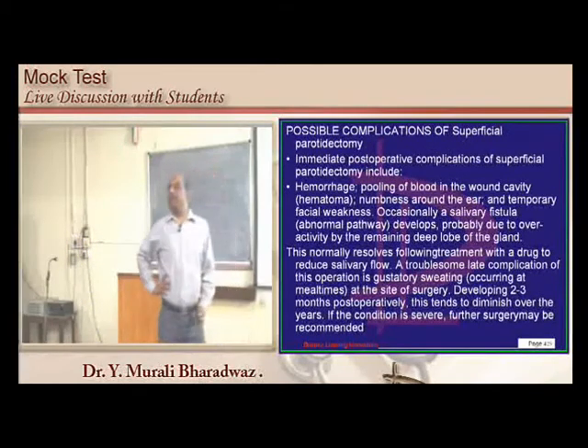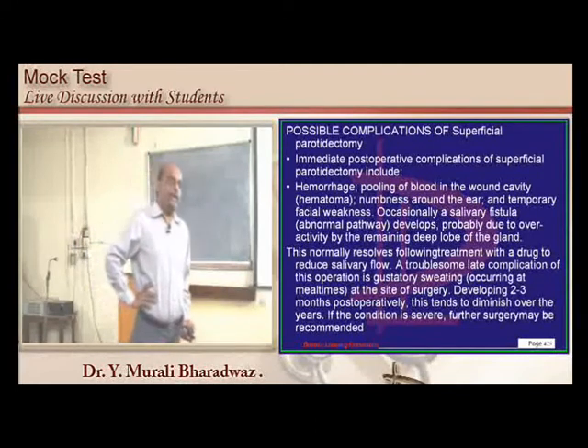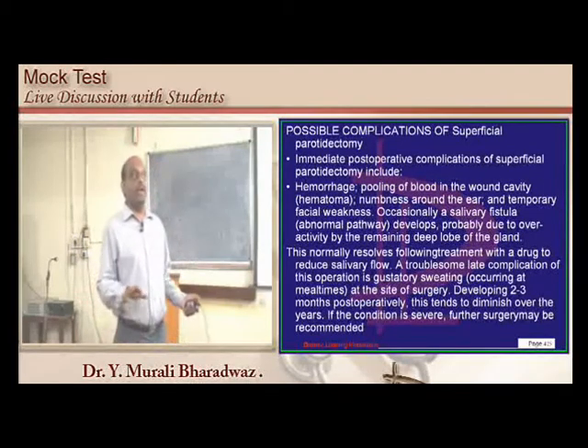In superficial parotidectomy, unlike total parotidectomy, you are still retaining the secretory part. Hence, xerostomia is not a complication if you have done only a true superficial parotidectomy.